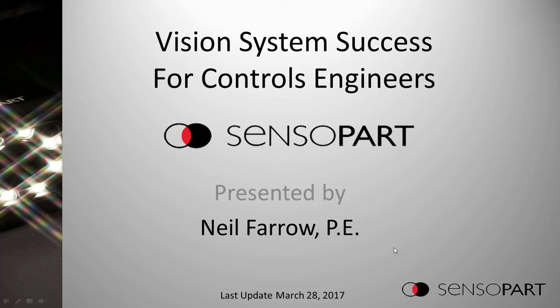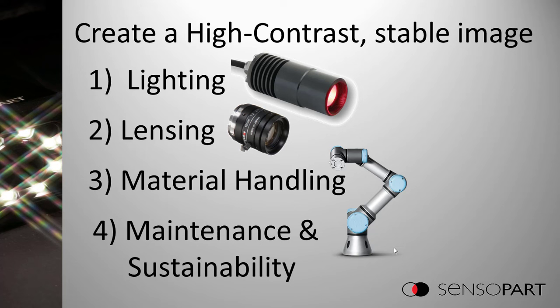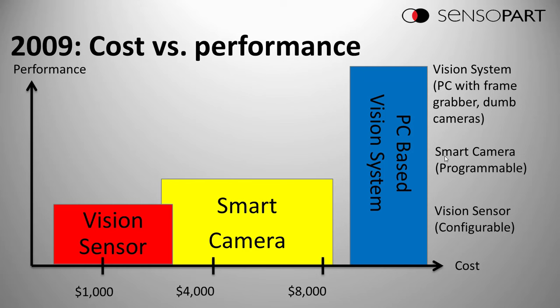This talk is entitled 'Vision System Success for Controls Engineers,' but it's really just about the fundamentals. To succeed with your vision system, you just have to create a high contrast stable image — that's all. But you do it by nailing these fundamentals: lighting, lensing, material handling, and then maintenance and sustainability. That's what we're going to cover.